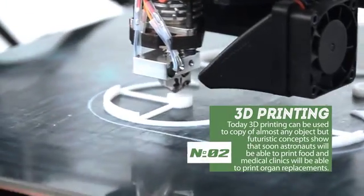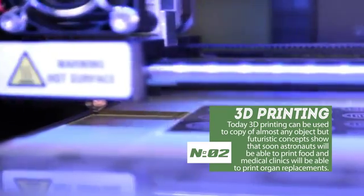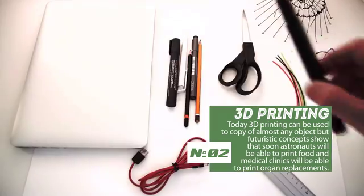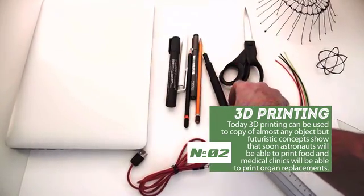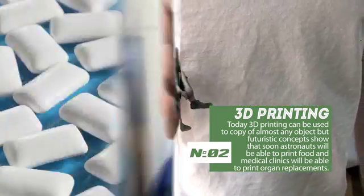Modern trends show that 3D printing technology is bound to become more advanced and affordable. Today it can be used to create a copy of almost any object, but futuristic concepts show that soon NASA astronauts will be able to print food and medical clinics will be able to print organ replacements.